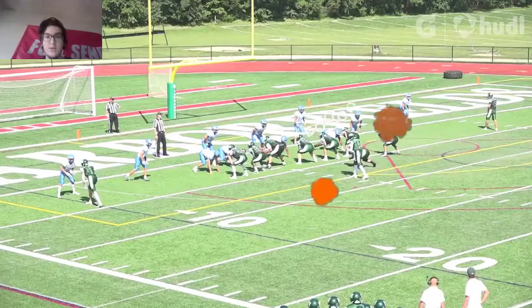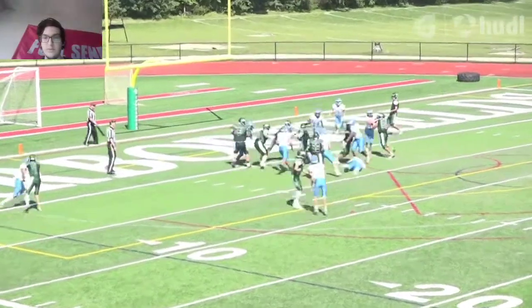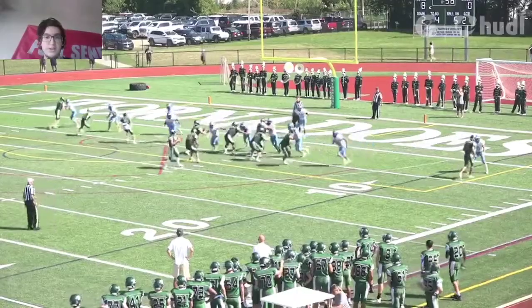Nice job — able to stay on his feet while almost getting hit. Just able to slide into the end zone. That's a nice play right there, able to just get nice and easy into the end zone.